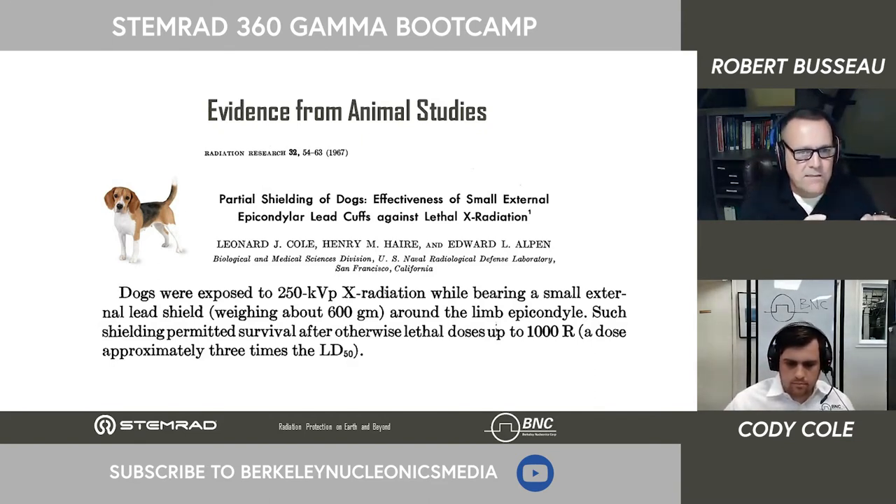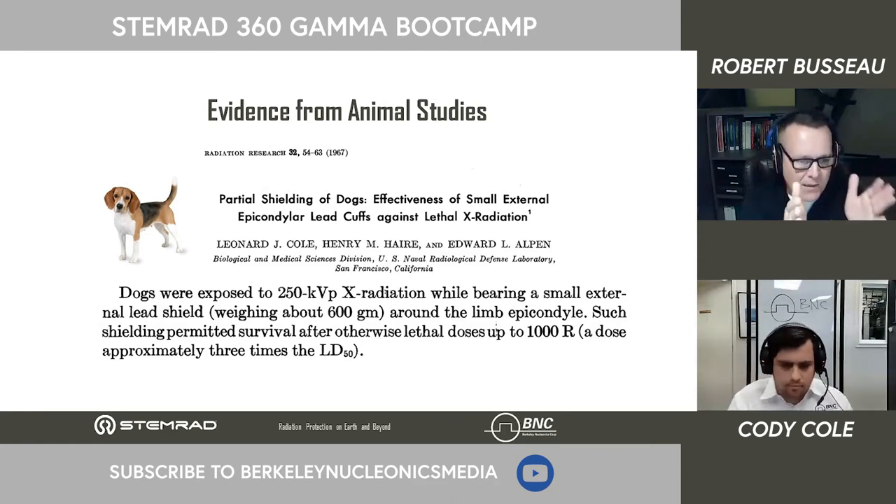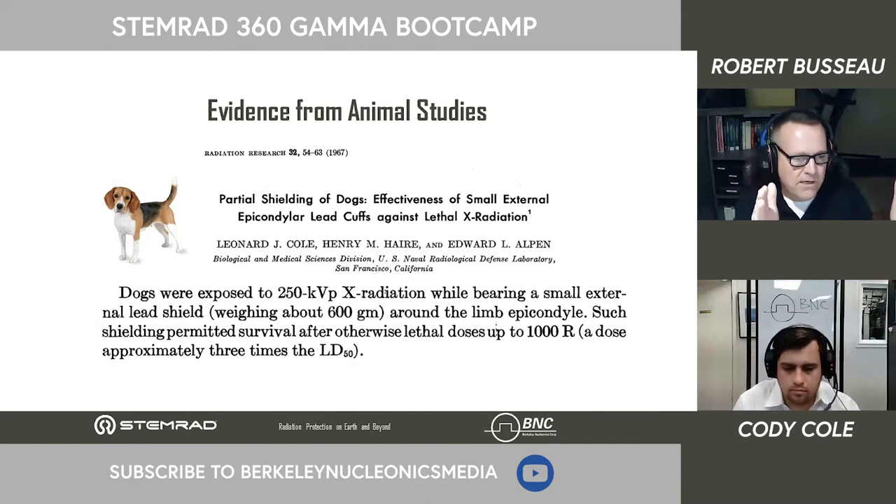Looking at a study from 1967, they took puppies, shielded their mass of bone marrow with a small amount of lead, and hit them with three times the median lethal dose — about 1,000 R. These puppies survived. This grew out of previous research where rats hit with a collimated beam weren't dying — it turned out their tails were sticking out of the cages, and the vertebrae not being irradiated had enough bone marrow to regrow their entire system. The concept is solid: as long as you focus on protecting that bone marrow below 1,000 centigray, you substantially increase survivability.